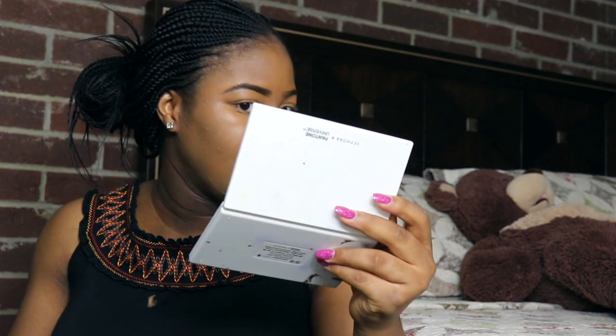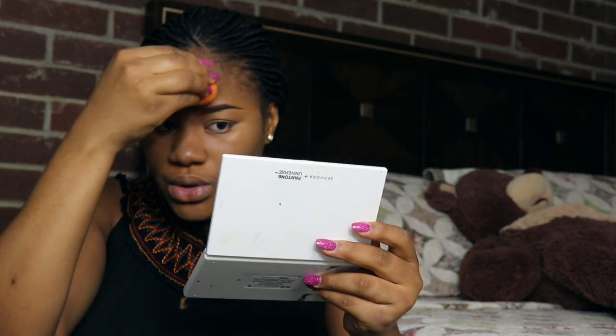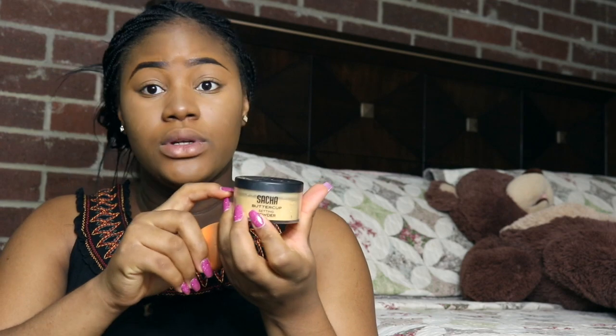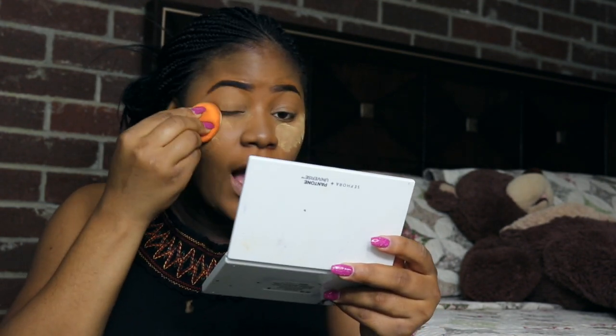For you to want to start a YouTube channel, if you're already watching people on YouTube making their videos, then it simply means you already have a YouTube account. So the next thing you have to do — I'm going to set my face now — is to have a phone or a camera or whatever you want to use to record. You don't necessarily need to go and buy an expensive camera to start a YouTube channel.